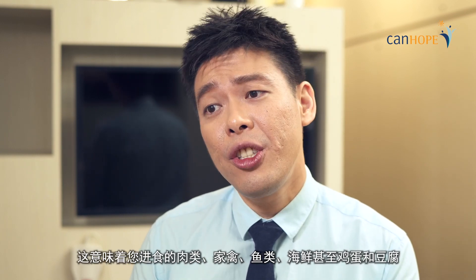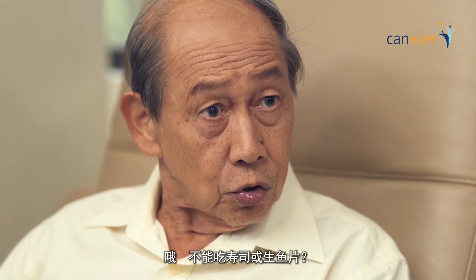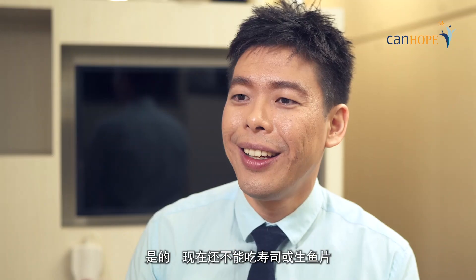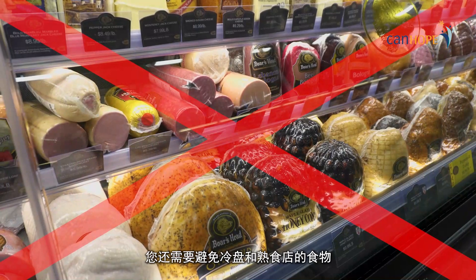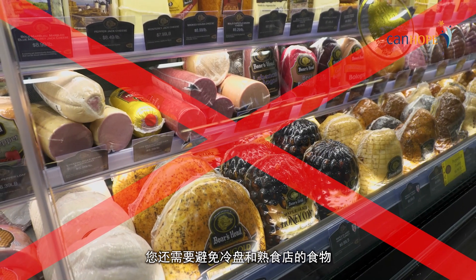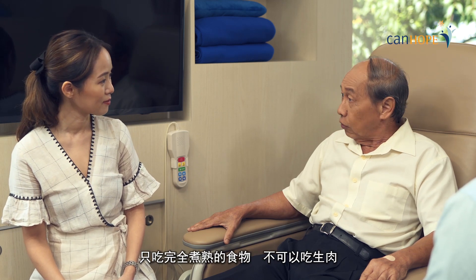This means that your meat, poultry, fish, seafood, and even egg and tofu need to be fully cooked. Does that mean no sushi or sashimi? No sushi or sashimi for now. You will also have to avoid cold cuts and food from the delicatessen. Okay, that doesn't seem too bad — just eat fully cooked food and no raw meat. That's right.